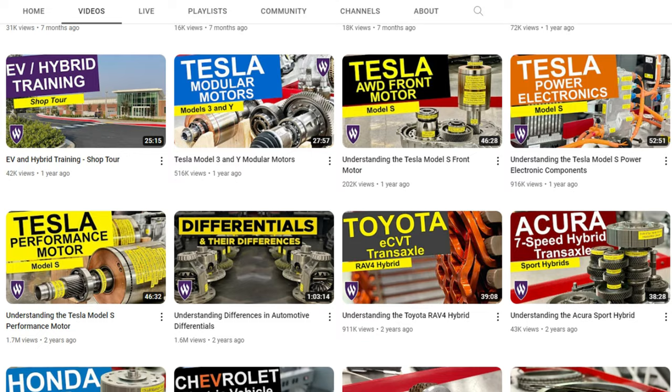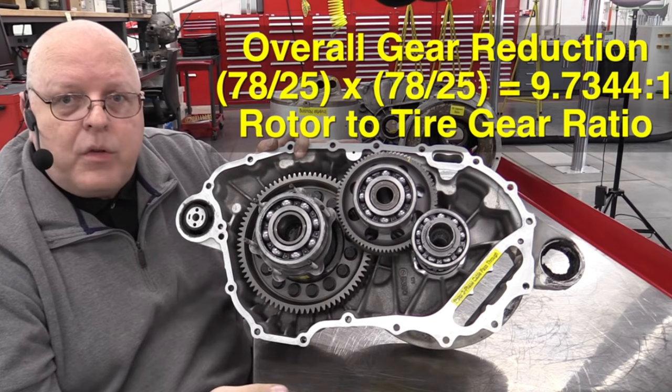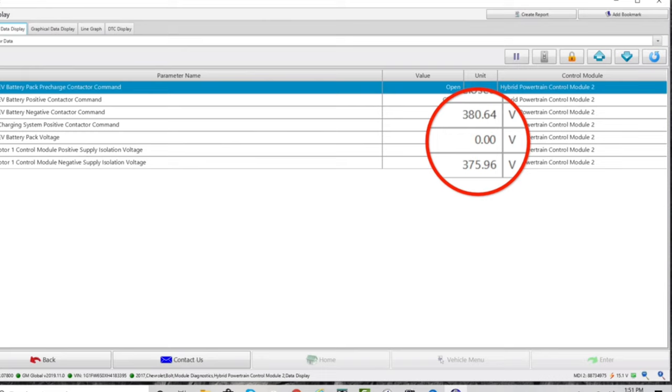The next on our list is John Kelly from Weber Auto on YouTube. John Kelly is an instructor on all things hybrid and electric vehicles. He possesses a wide variety of knowledge concerning all things electric. When new technology comes out he is the first one on it, and he shares it — not just for viewing pleasure, but to educate an industry that is in dire need of trained professionals.